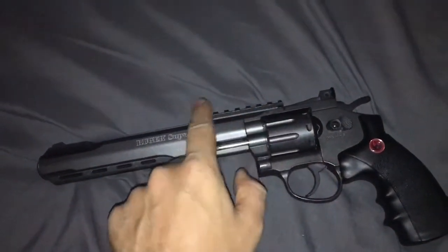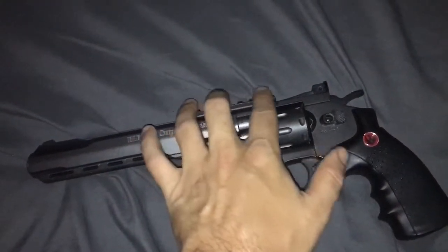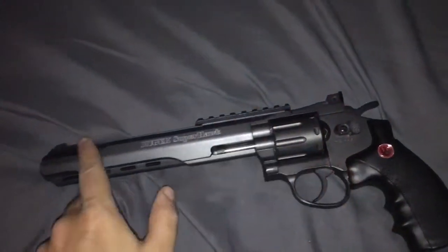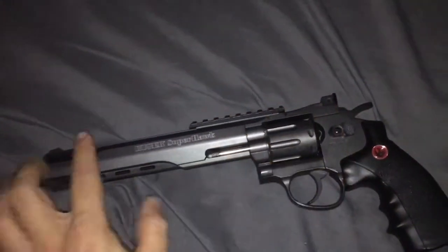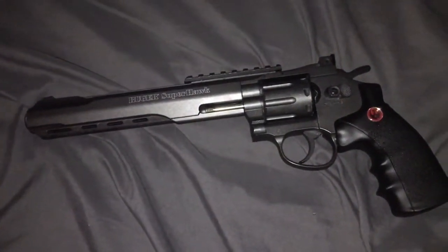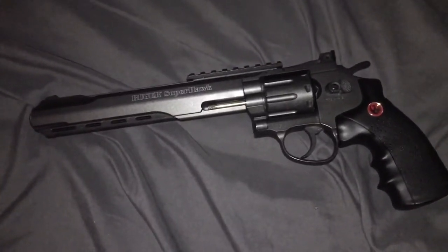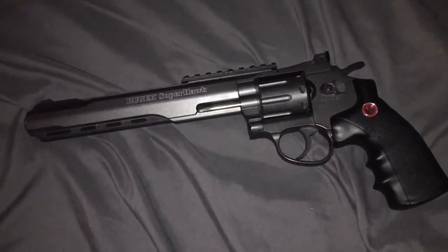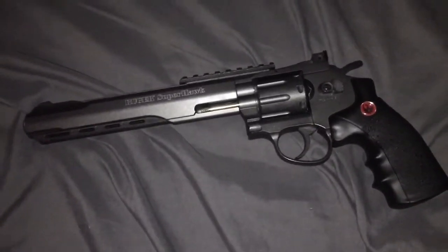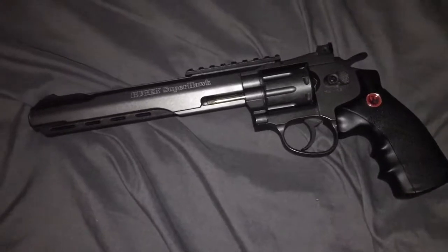It comes with a rail, but I don't feel the need to put a scope on it. The iron sights are very good — really nice white dots, easy to line up. It's very easy to shoot accurately. You can use it in double action, but I recommend single action. That's it for the Ruger Superhawk 8-inch CO2 airsoft — 550 FPS on average, pretty cool and powerful.